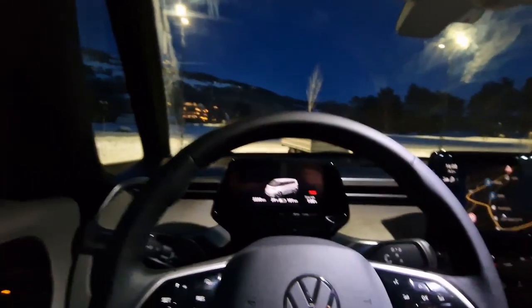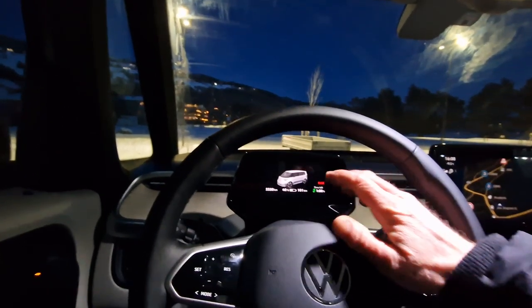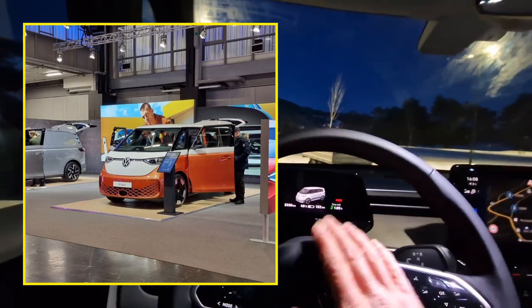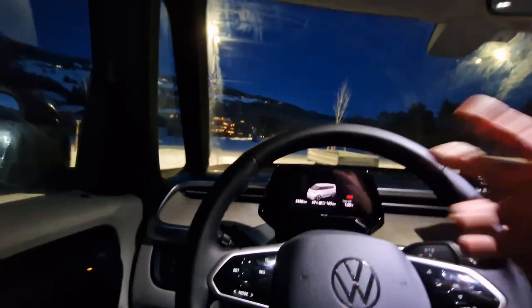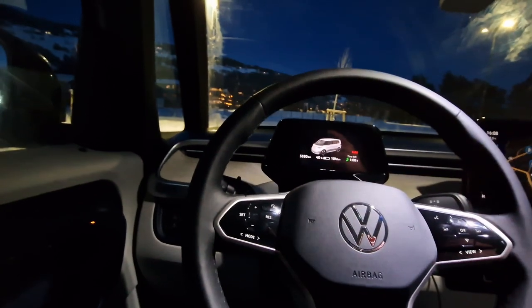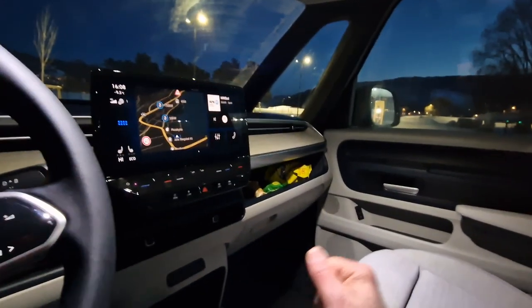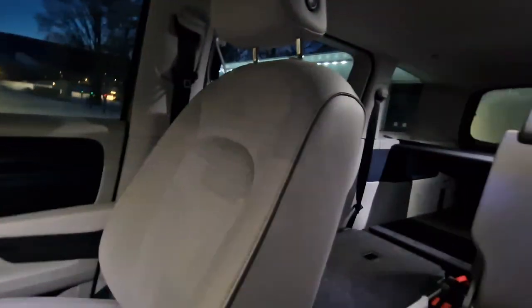I visited the e-car expo earlier this month and looked at the ID Bus once again — both the regular one, the passenger version, and the cargo version. And I was super amazed. I thought I just had to book a test drive and get to know the Volkswagen brand and the ID Bus. Is it just the hype and the exterior design, or is it actually a pretty awesome car? So I visited Møller Bil at Gjessheim and booked the test drive, because this is very appealing to me, and I think one day I will be ordering myself an ID Bus.